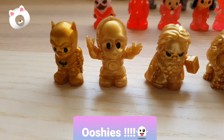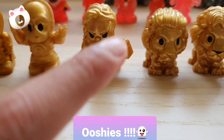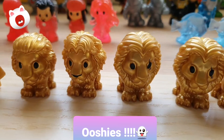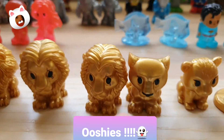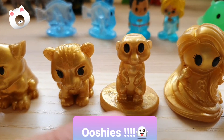So the first one here is Batman, Golden Batman, and I don't know who this guy is, and I don't know who this guy is either. These four are the Lion King — I don't know which ones they are — and then this one I think is the mum, I forgot what the name was. So this is the little cub.